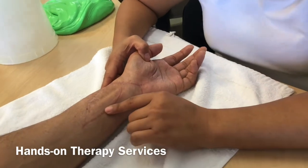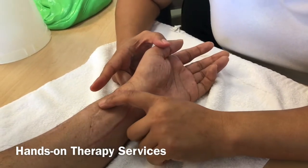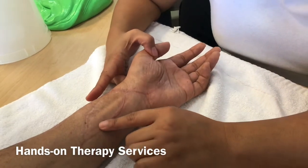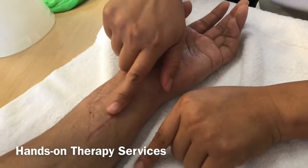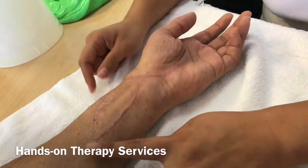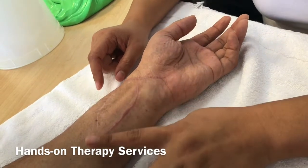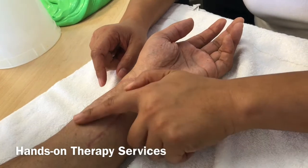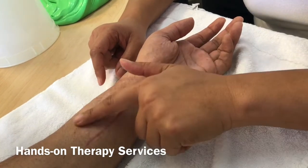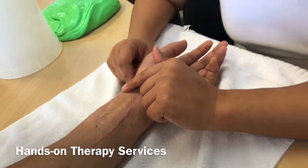Outside of color, there's another thing to notice: this scar is relatively flat, and this scar is a little bit raised. If you run your finger through it you can feel it's dry and a little bit raised, as compared to this one, which is really soft and flat.